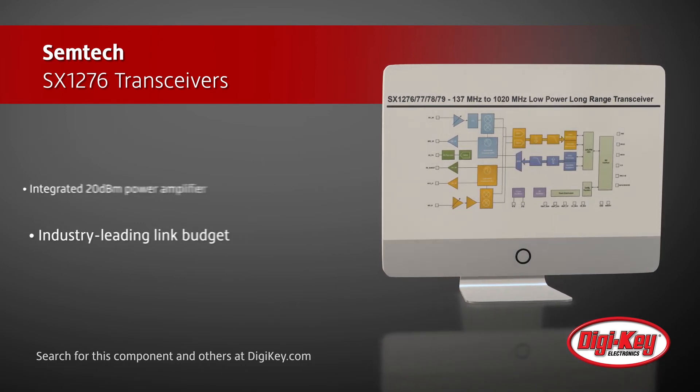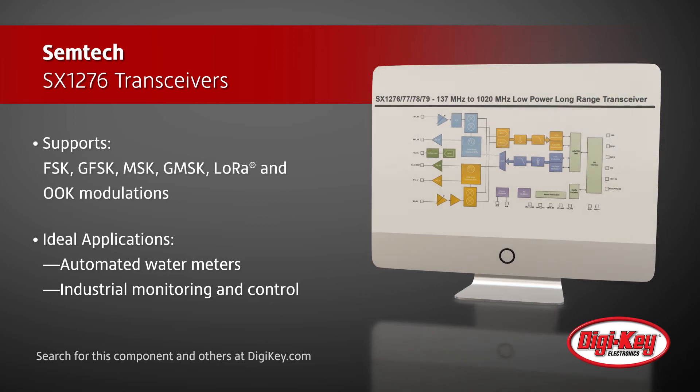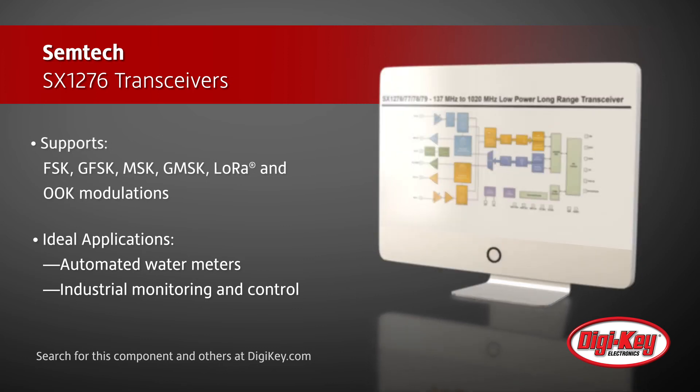selectivity, receiver linearity, and IIP3 for significantly lower current consumption than competing devices. These transceivers are ideal for applications including automated water meters, wireless home networks, and industrial monitoring and control.